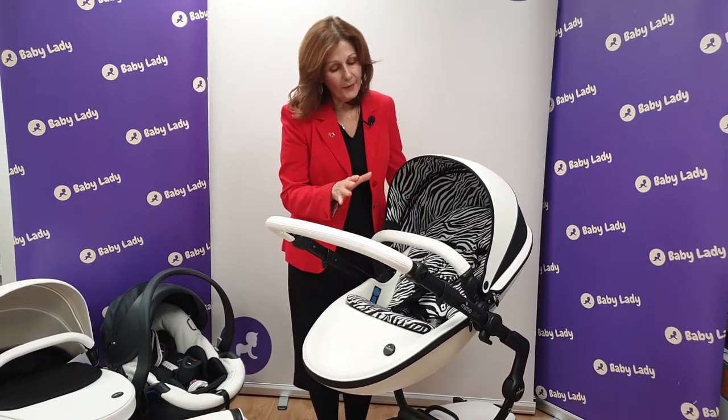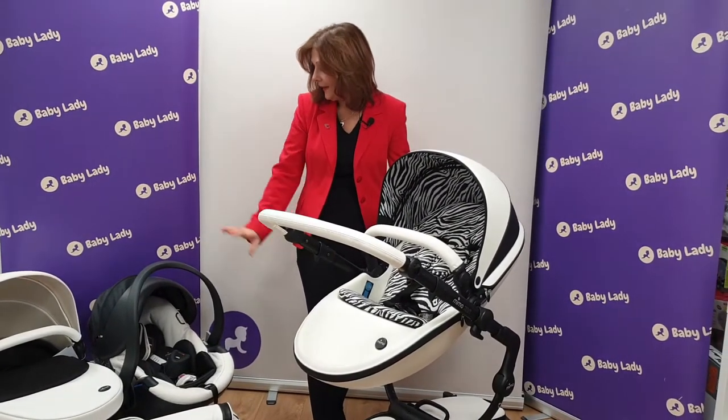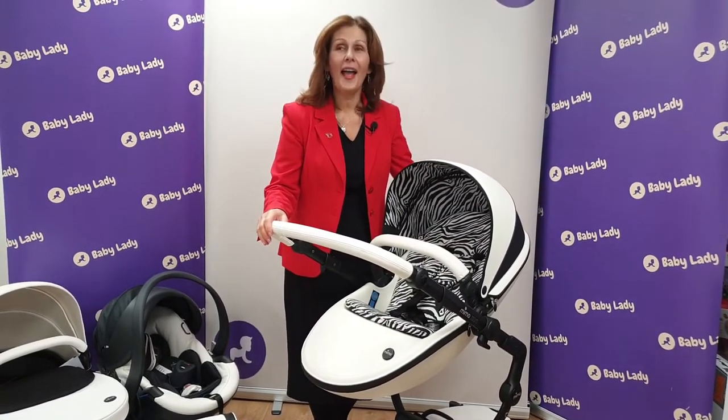It will come as a complete bundle, so you'll have a matching carry coat, a matching bag — the bag is black and white — your car seat, as well as all of your accessories. But you will need to be quick; there are only 30.